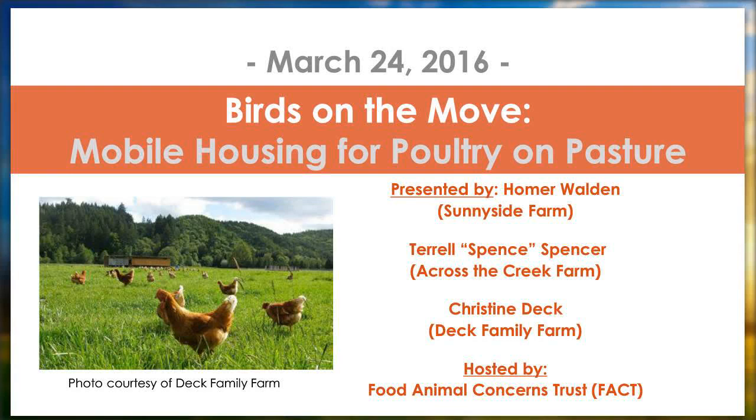Welcome everyone to our webinar titled 'Birds on the Move: Mobile Housing for Poultry on Pasture.' This is presented by Homer Walden, Terrell Spencer, and Christine Deck, and it's hosted by Food Animal Concerns Trust. I am Larissa McKenna, FACT's Associate Director, and I also direct our Fund to Farmer project. I'll be moderating the webinar today.